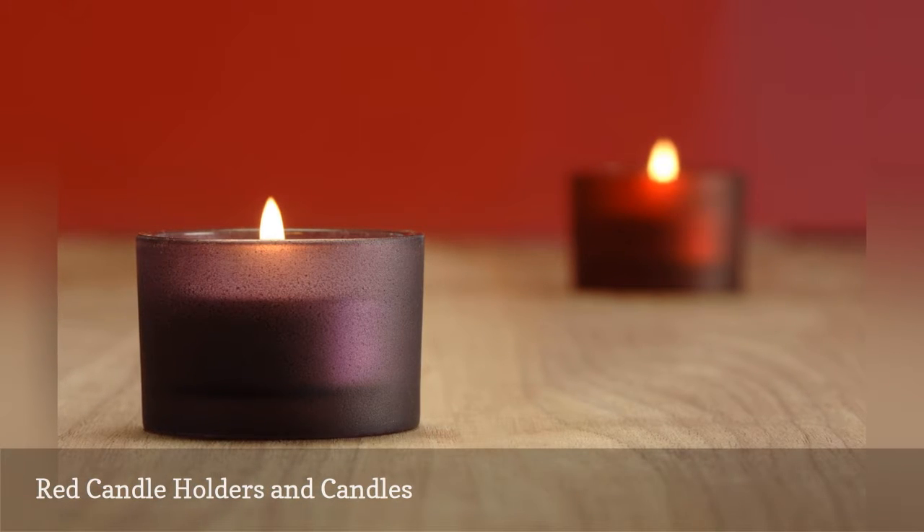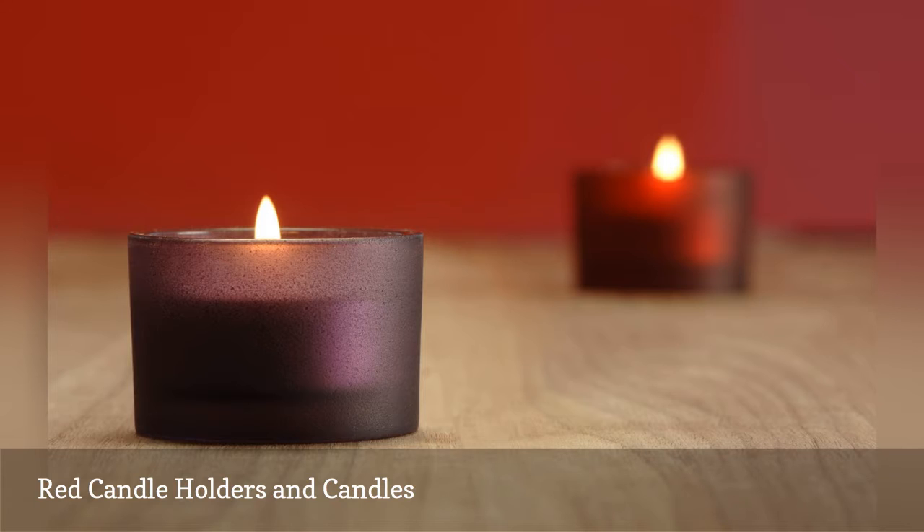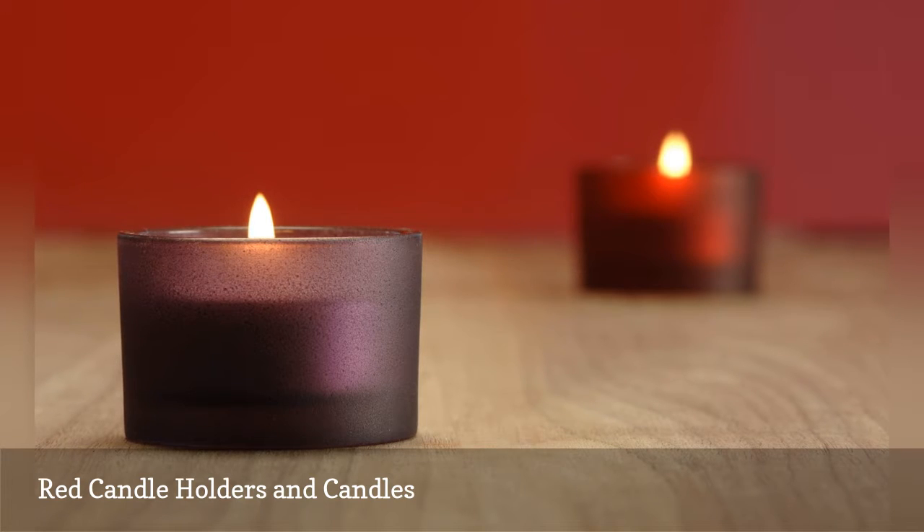You can easily bring a strong fire element presence into your home with many candles skillfully placed where most needed. To amplify the fire element energy of the candles, either choose candles in the fire element colors — red, purple, yellow, or orange — or go for candle holders in these colors.